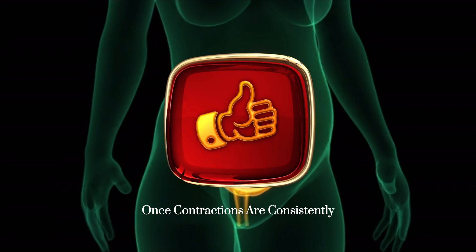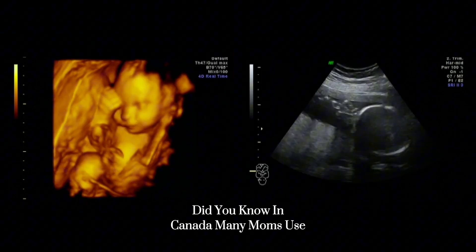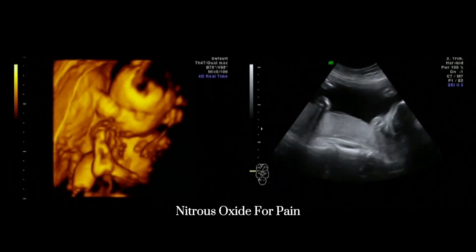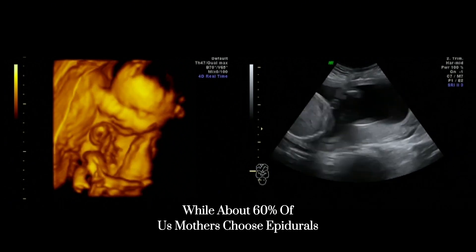Once contractions are consistently 3 to 5 minutes apart for at least an hour, it's time to go. Did you know that in Canada, many moms use nitrous oxide for pain relief, while about 60% of US mothers choose epidurals?